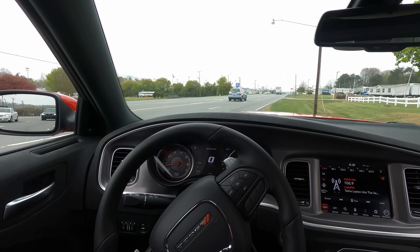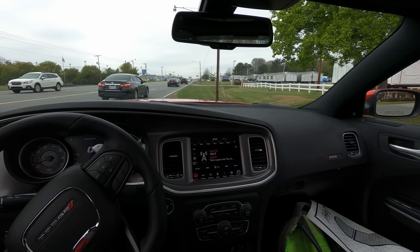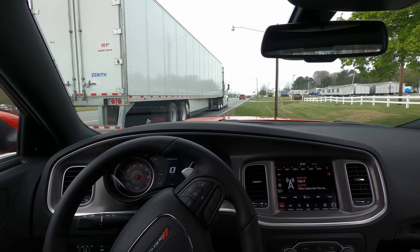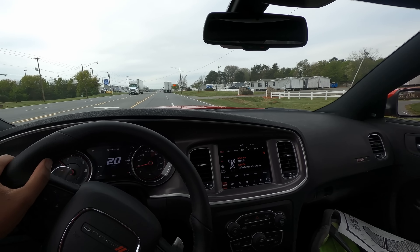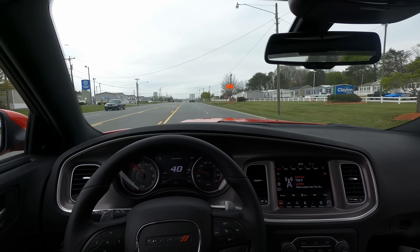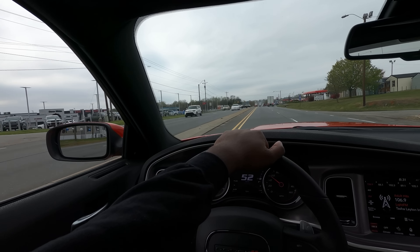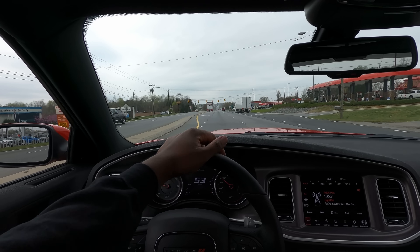The car feels different — the suspension really feels planted. This is going to be fun. I'm on eco mode right now. The acceleration on the car is really different compared to my 5.7 — definitely pulls up pretty quick. And I was in eco mode, not sport or track or anything like that. That's something you've got to respect.